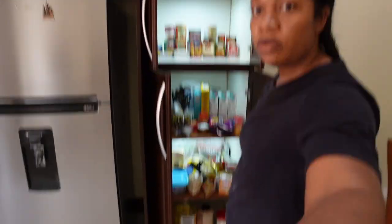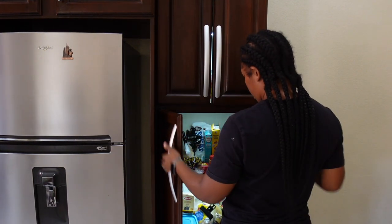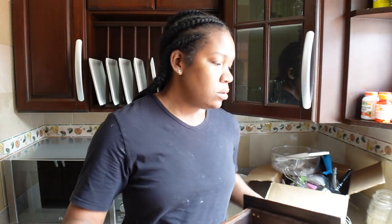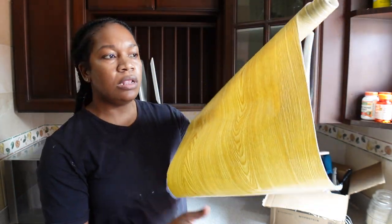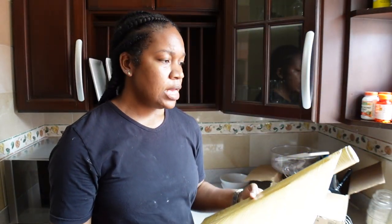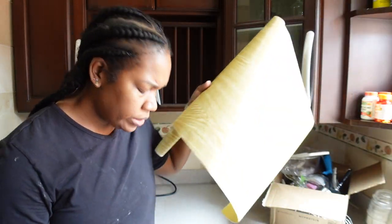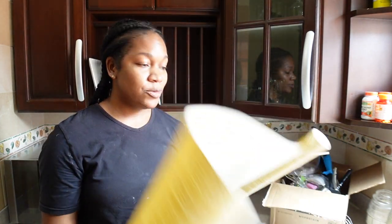Now we have lights in all three sections of the pantry — those are the most important sections. Another thing I wanted to show you is the kitchen drawers. They don't have any lining in them, and I definitely don't want to just put utensils in there without lining. I bought this wood-material drawer liner at Rapid — I used it in my last apartment — and I'm going to line all four drawers with it to make them look more organized and cute.